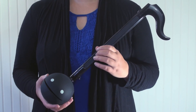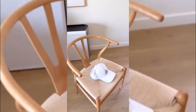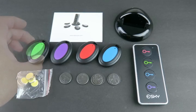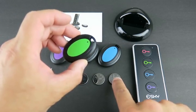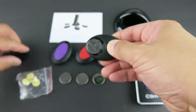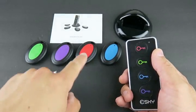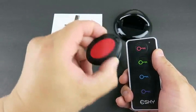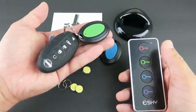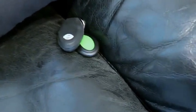The Esky Key Finder and Wallet Tracker is a handy device that helps you locate your belongings with ease. It uses advanced radio frequency technology to find items up to 131 feet away, even through walls and furniture. Simply press the corresponding button on the remote and follow the beep sound, or use the built-in light for better visibility. The large buttons make it user-friendly for all ages — a perfect gift for anyone who frequently misplaces their keys, wallet, or other important items.